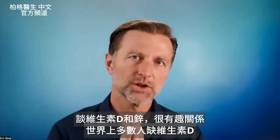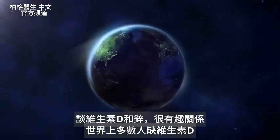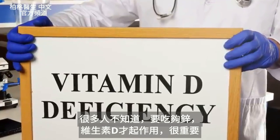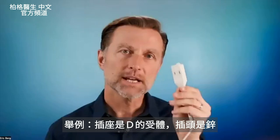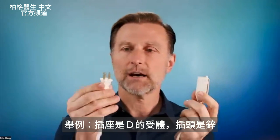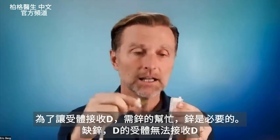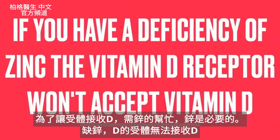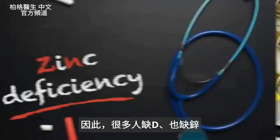Today we're going to talk about a very fascinating relationship between vitamin D and zinc. The majority of the population on this planet has a vitamin D deficiency, but what many don't realize is the importance of having enough zinc to allow vitamin D to work. In order for the receptor to receive vitamin D, you need zinc. Zinc is essential — if you have a deficiency of zinc, the vitamin D receptor will not accept vitamin D. So many people don't just have a vitamin D deficiency; they also have a zinc deficiency.